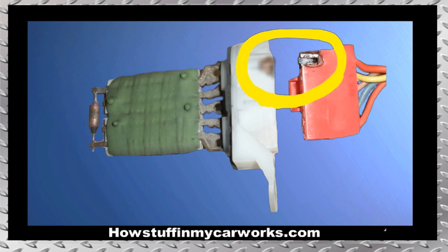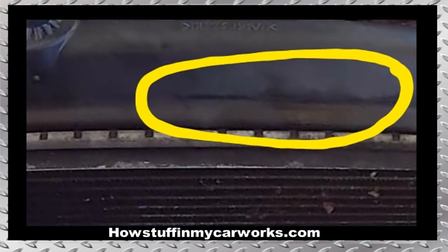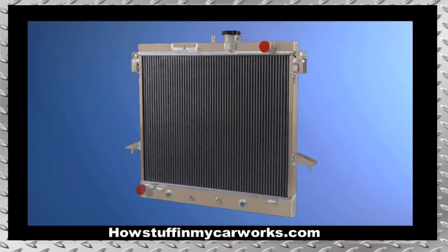Number 5. This generation of Hummers has been recalled because the electrical connector that plugs into the heater blower motor resistor tends to overheat and melt. Number 6. The radiator tends to crack on the upper area close to the core support. To solve this problem permanently, it's best to replace the OEM radiator that has plastic tanks with an aftermarket replacement made of aluminum.